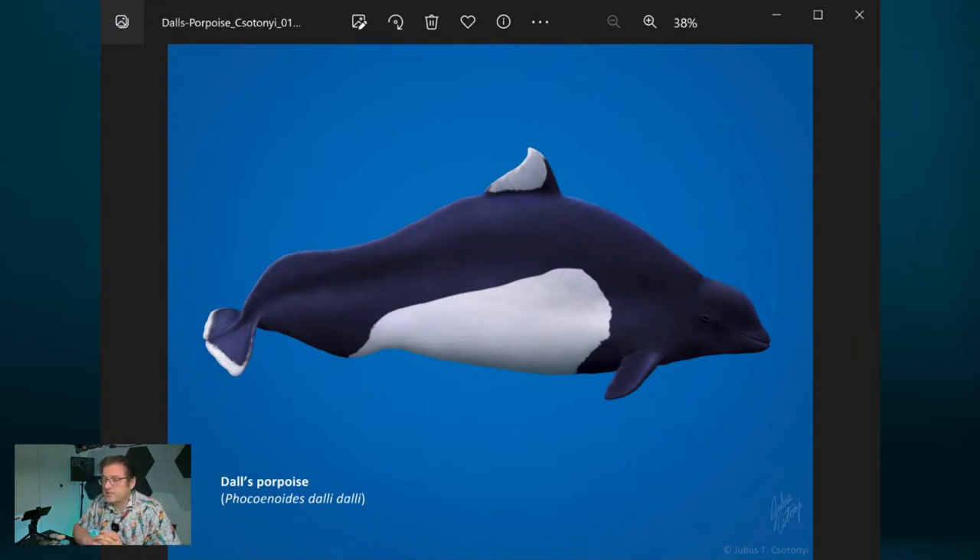There are differences in the two major subspecies. The dalli subspecies, which is the one we see here on our coasts in the eastern Pacific, has the white marking on the underside going only part of the way forward along the flanks. The truei type is the other subspecies, and the truei type has that white patch going all the way forward to the pectoral fins near the head.